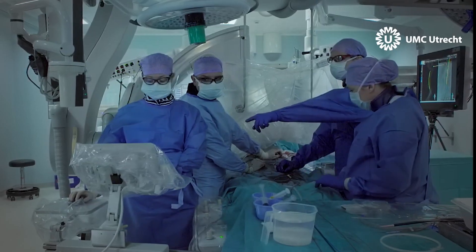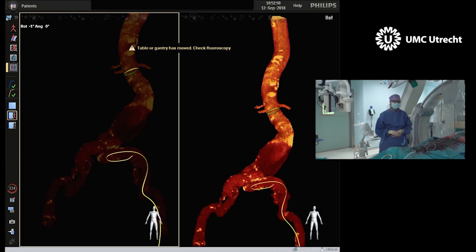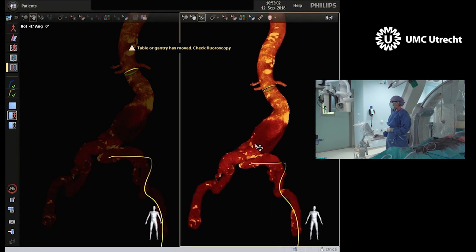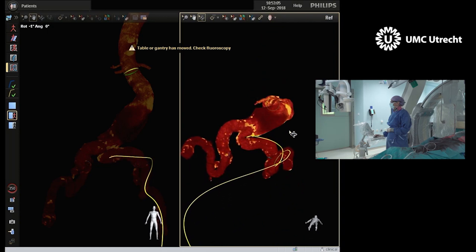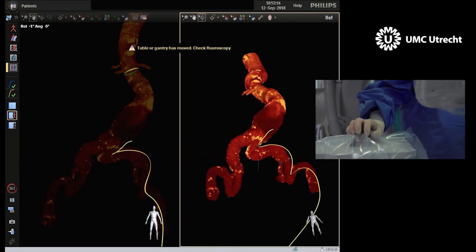There were several remarkable moments from the first-in-human study. One of the most remarkable was a case with a patient with a very torturous iliac artery. It was hard to get through this torturous kinked iliac artery because I couldn't see in AP how to pass this tortuosity. Then I realized that with FORCE we can use every viewing angle we want — every side viewing angle is possible, which is different from X-ray. We rotated the anatomy to an extreme craniocaudal position and then had great visibility on the kink, and passing it with the 3D device was actually quite easy.